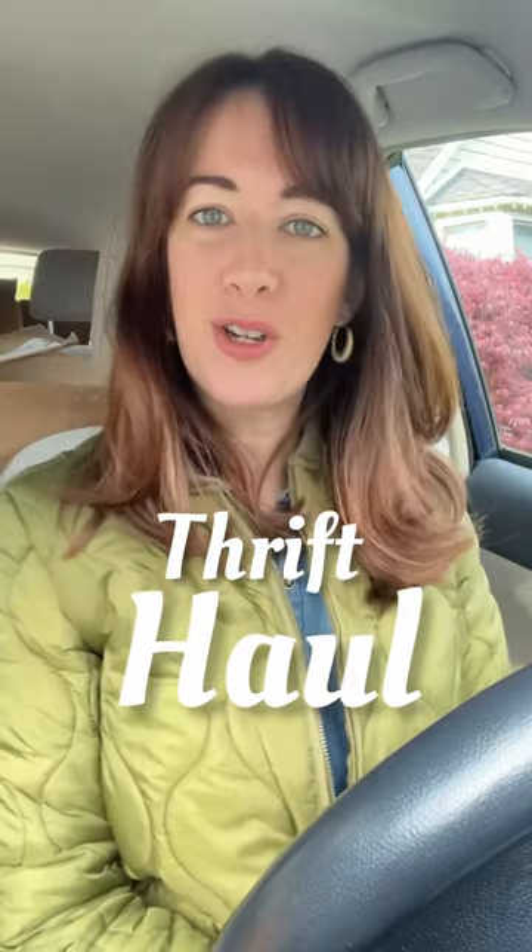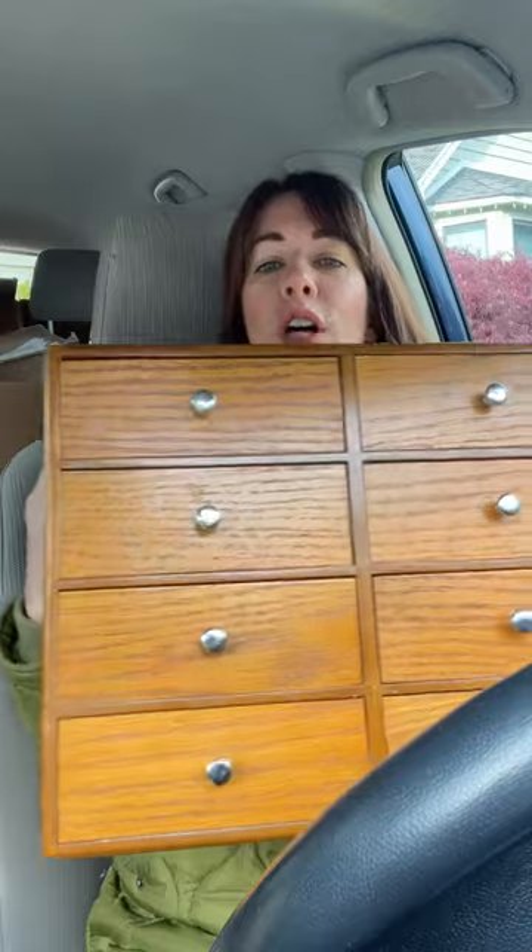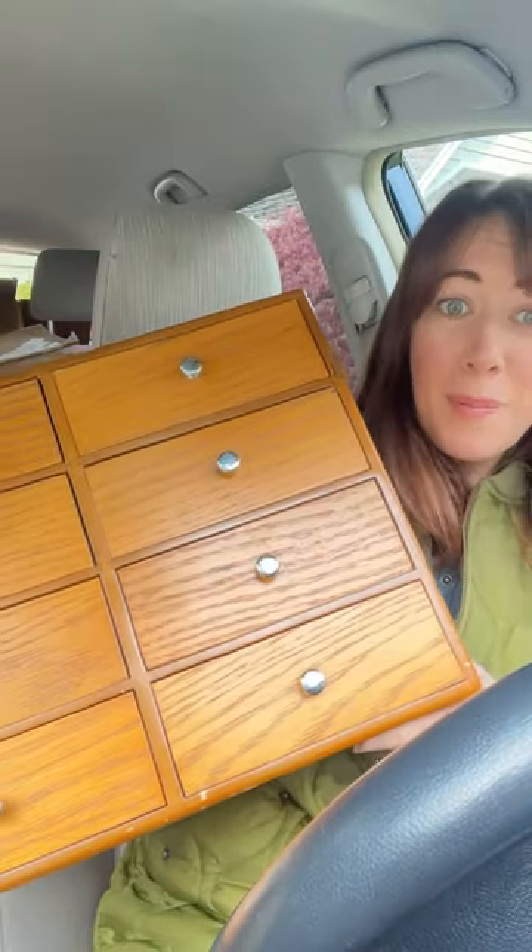I just got back from doing a little thrifting and I can't wait to show you guys what I got. The first thing I picked up is this adorable solid wood organizer, or I guess jewelry box. I thought it was very cool — it was only $8.99, so I had to get it.